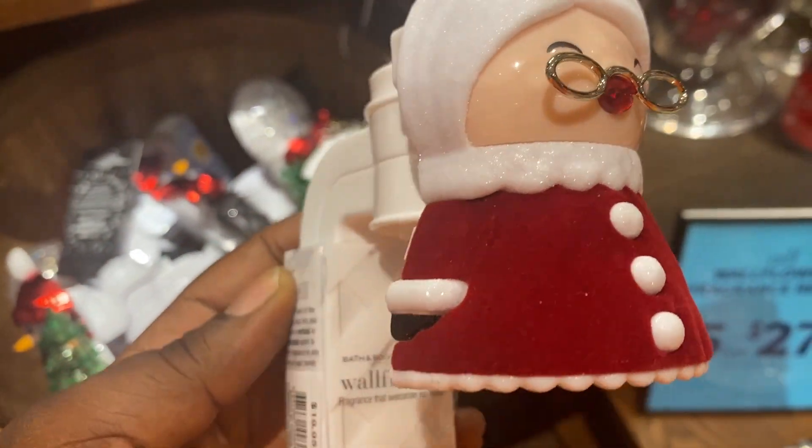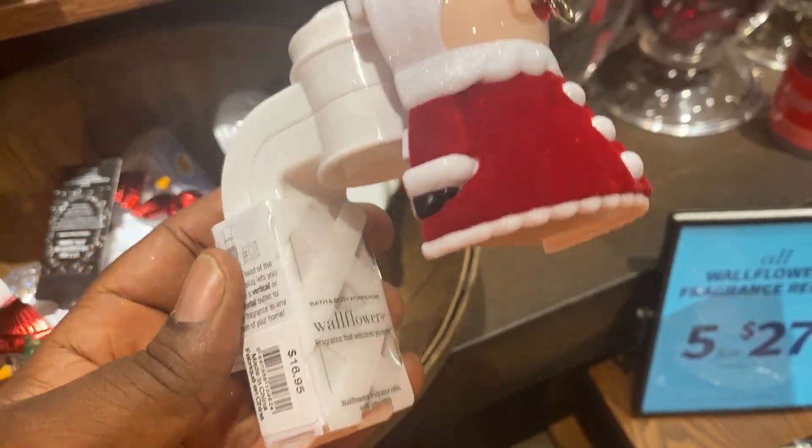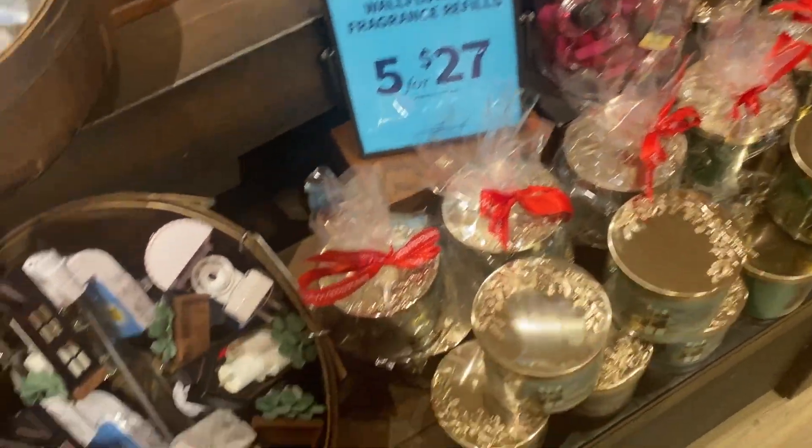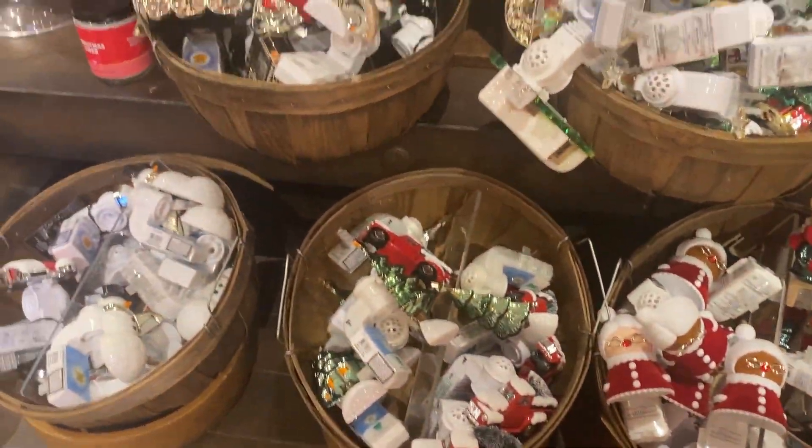And this is Mrs. Claus in her glory. I just wanted to take a look at her one more time because she's all over the store. She is really loved — we love our Mrs. Claus.